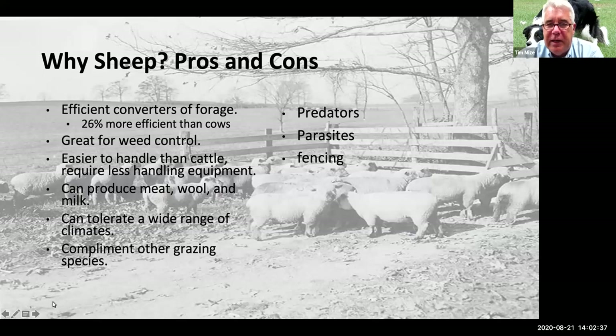So why do we raise sheep? There are some goods and bads. They're extremely efficient converters, especially compared to other ruminants — about 26 percent more efficient than cows. That has a lot to do with their maintenance requirements, and we can also get wool and sometimes milk. They're great for weed control — they won't just concentrate on grasses; they'll also eat forbs and weeds. One big attraction is they're small: even the biggest ewe is going to be under 200 pounds, versus a 1,200-pound cow.